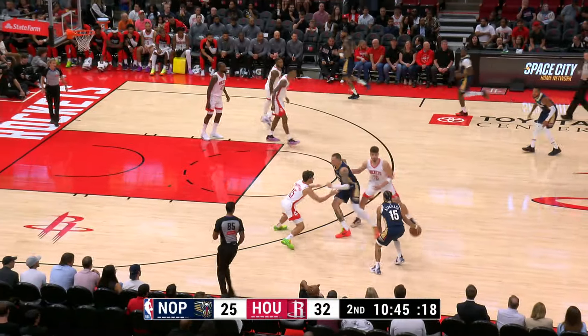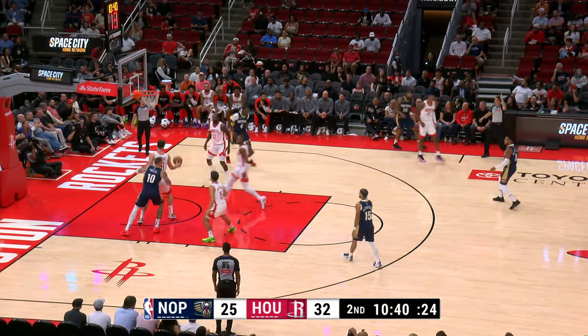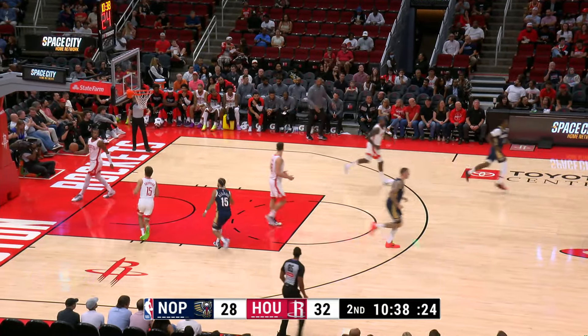He's just scratching the surface and making the most of the opportunity. Brandon setting it up, gets the triple, and looks comfortable getting to his spots.